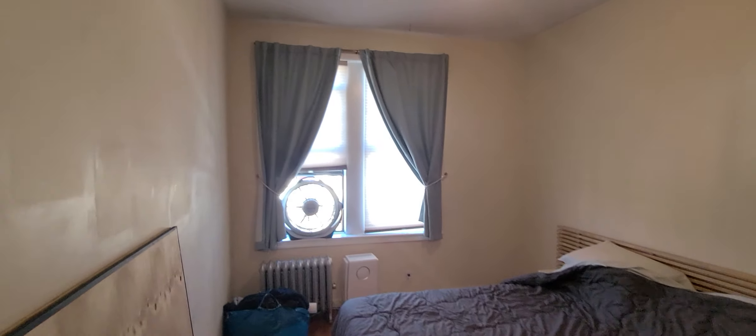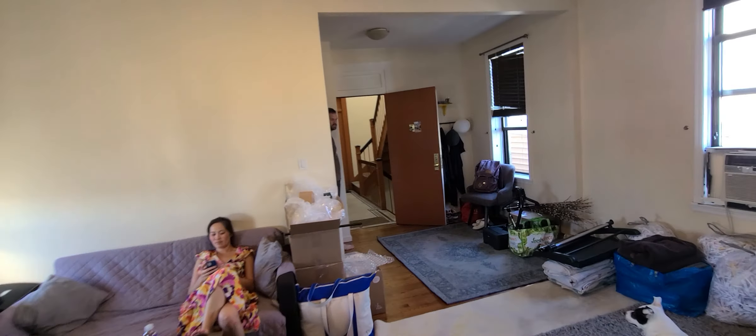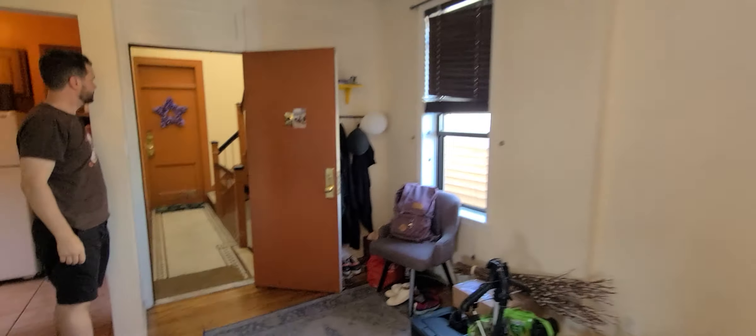And then bedroom number two. This is a king size bedroom and it has a double closet. And then we'll head back out toward the door to the exit.